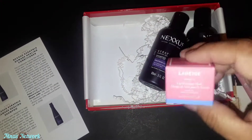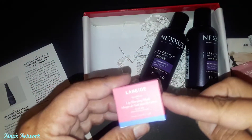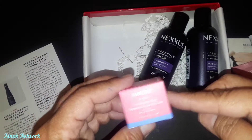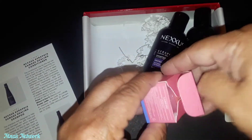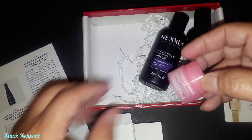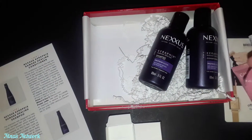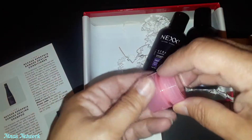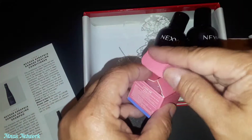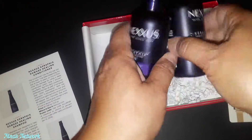I like Laneige - in fact I use their lightweight face moisturizer. This happens to be the Laneige Lip Sleeping Mask, which is $20. It's an overnight lip treatment that smells sweet like berries and gives lips a shimmering pink tint. I don't smell anything right now but maybe I have to disturb it a little bit. I do use lip balm every night before I go to bed, so that will go right on my nightstand.